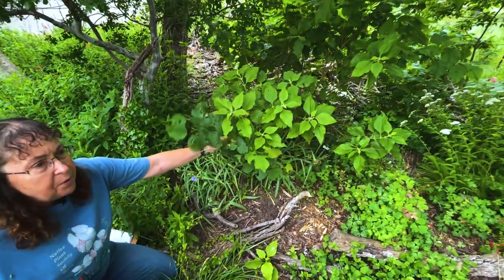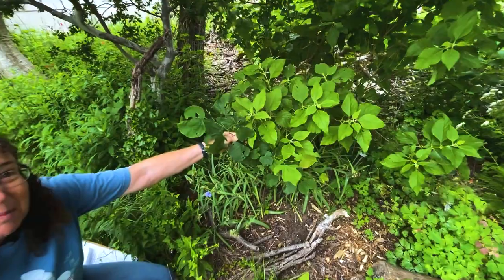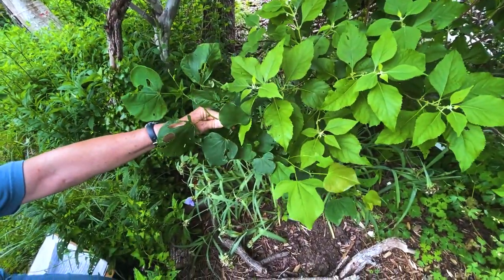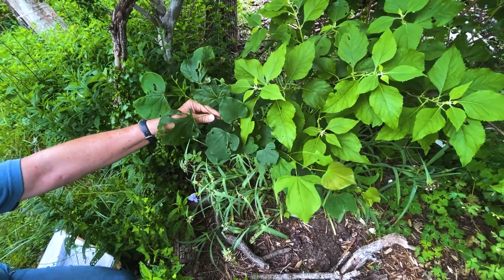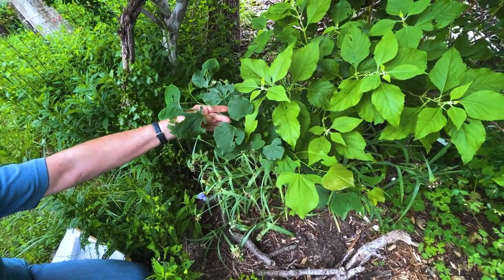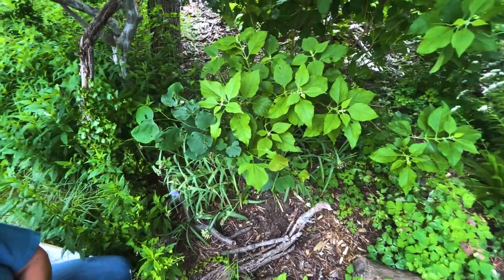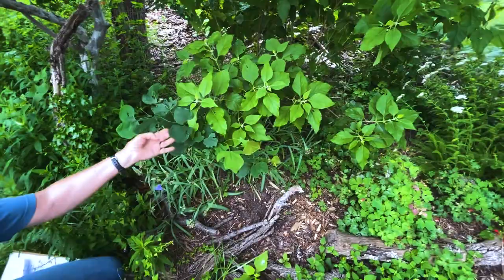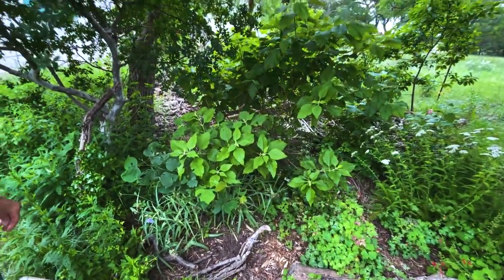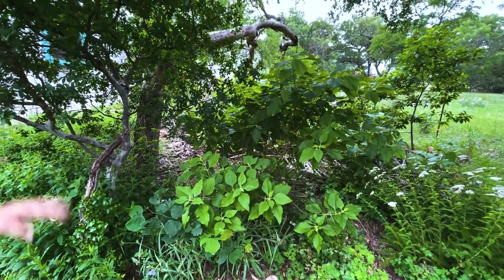And then you have weird things happen — you plant something and it had seeds in the pot. This is an eastern redbud from north Texas; I had an almost state-record-sized eastern redbud in Carrollton, and it would seed out into all my flowerpots. Now I've got a tree coming up here — it's too sentimental to cut it down, so I'll let it figure out how to fit into the forest.